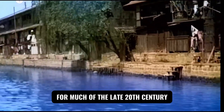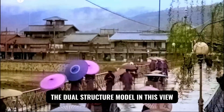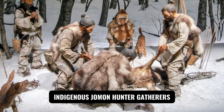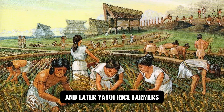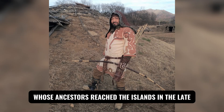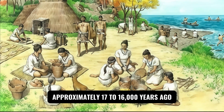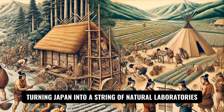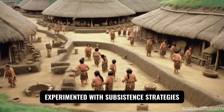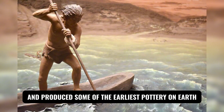For much of the late 20th century, Japan's population history was framed by the dual-structure model: modern Japanese emerged primarily from indigenous Jomon hunter-gatherers and later Yayoi rice farmers who crossed from the continent roughly 2,300 years ago. The Jomon's ancestors reached the islands in the late upper Paleolithic and flourished after sea levels rose approximately 17,000 to 16,000 years ago, turning Japan into a string of natural laboratories. In isolation, small communities experimented with subsistence strategies — fishing, shellfish gathering, hunting — and produced some of the earliest pottery on Earth.